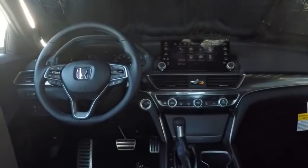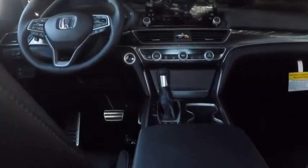Leather-wrapped steering wheel, adjustable steering wheel, power steering, four-wheel disc brakes, aluminum wheels, cruise control, floor mats, keyless start, rear defrost, AM FM stereo radio, climate control.